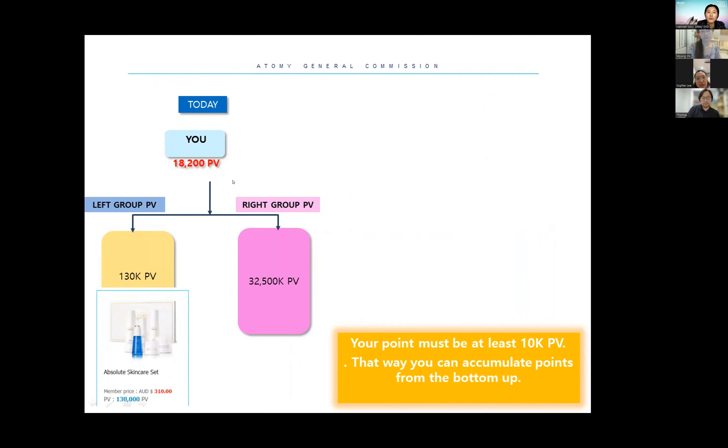Now you bought another item worth 18,200 points — the absolute healthcare set, which is highly recommended and very popular, especially with the hair tonic for preventing hair loss. So now your personal points are over 10,000. Your left side and right side also made purchases — absolute skincare and pomegranate — and the next day when you go to your office, you can see some points accumulating on your left and right side.